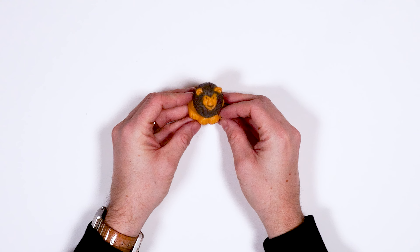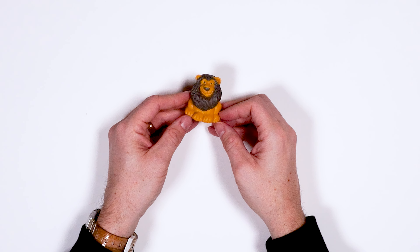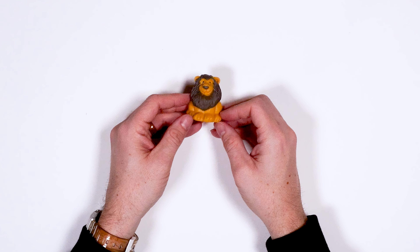Ooh, a fierce lion. What sound does a lion make? That's right. Good job. Kimberly.